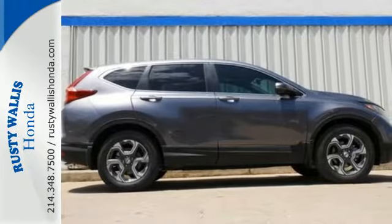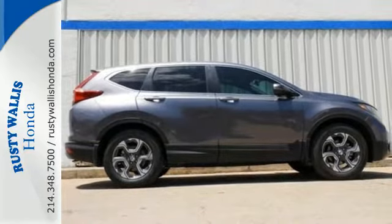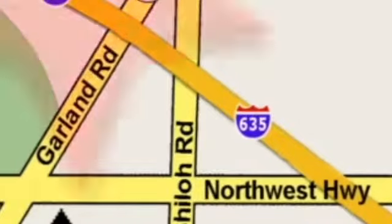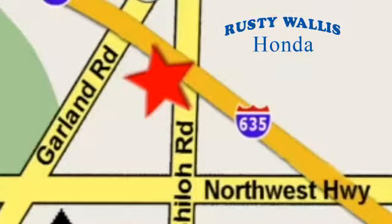Set the trend when you take this CR-V home today. At Rusty Wallace Honda, our primary goal is to satisfy our customers. Stop in today. We're easy to find just off I-635 at Shiloh Road.